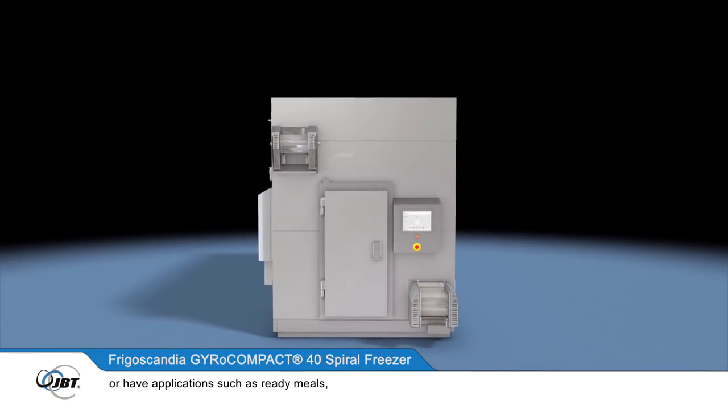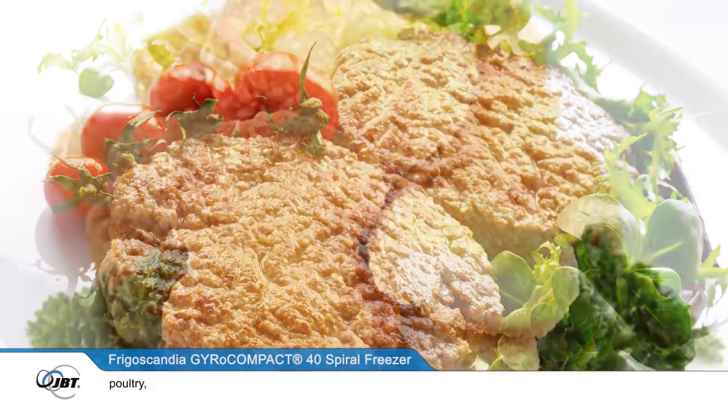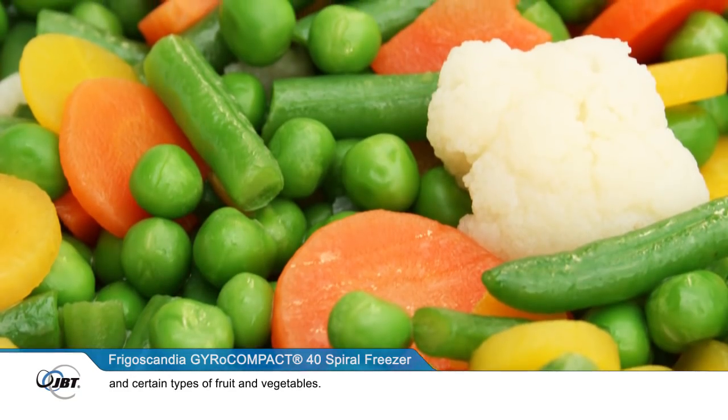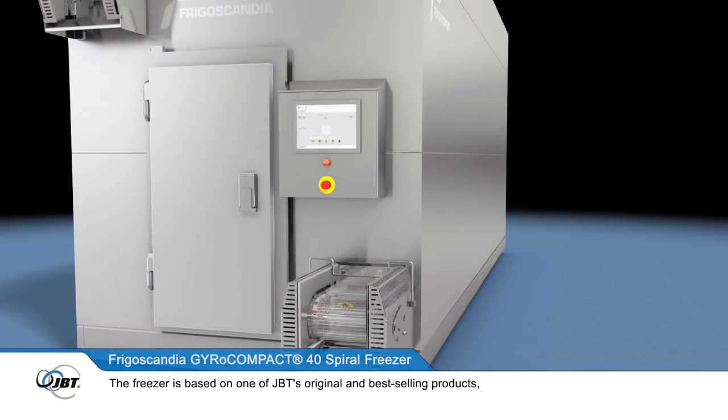or have applications such as ready meals, meat, poultry, fish and shellfish, baked goods and certain types of fruit and vegetables.